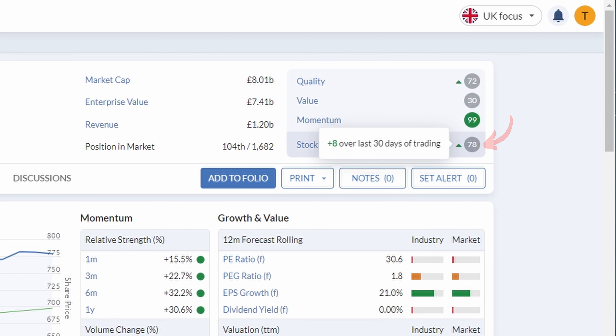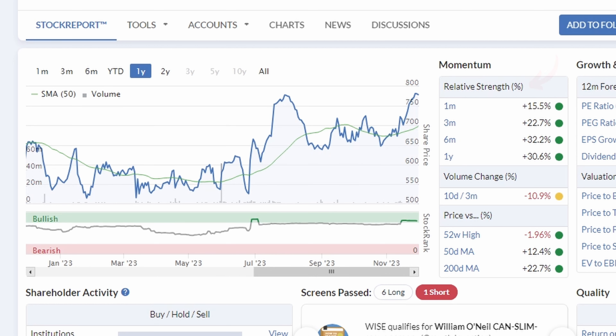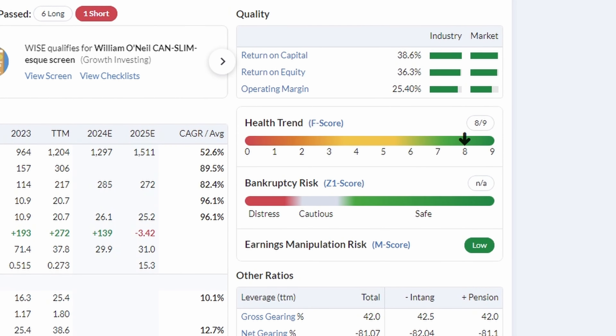We can see why the momentum score is so high, with the stock having a great past month and great past year overall. Wise has had a relative outperformance of 15.5% over the last month and 30.6% over the past year. In terms of valuations, it is an expensive stock with a forward PE ratio of 30.6, but you do pay premium prices for premium businesses. Looking at quality metrics, it shows amazing returns on capital employed, return on equity, and strong operating margins, alongside a really healthy balance sheet with increasing cash and a growing negative net debt figure.